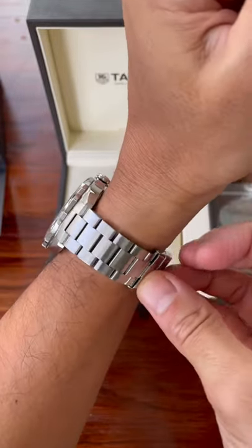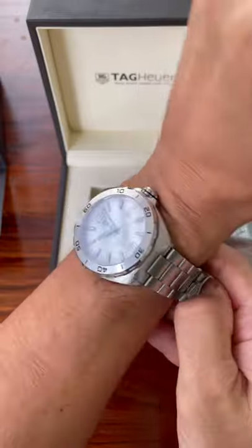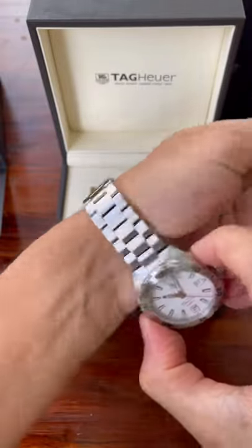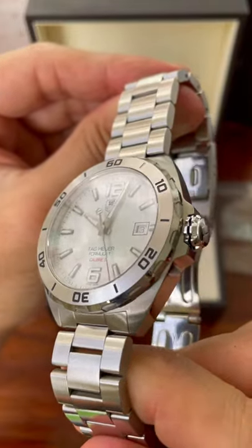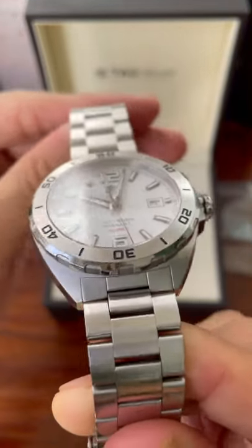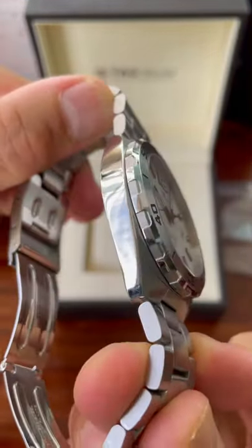A very nice durable watch, 200 meters water resistant, comes with a diver's extension as well — for a motorsport or motorsport inspired watch, the diver's extension might be a little redundant. However, a great everyday watch to wear.